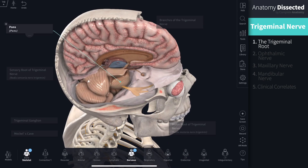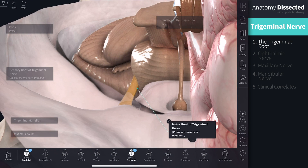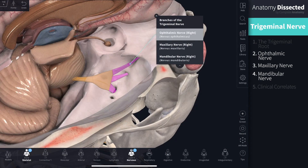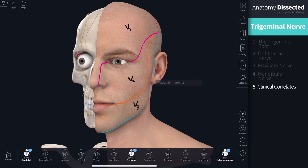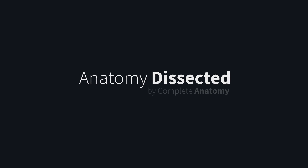At this point you should have a comprehensive understanding of the formation and course of the trigeminal nerve intracranially, its three divisions and the functions of each of their branches, and the distribution of sensation in the face and how disease affecting this nerve may present. Thank you so much for joining us; stay tuned for the rest of our cranial nerve series.